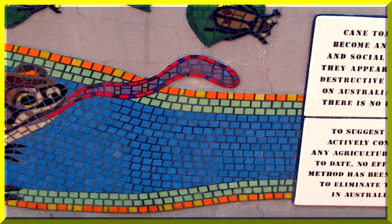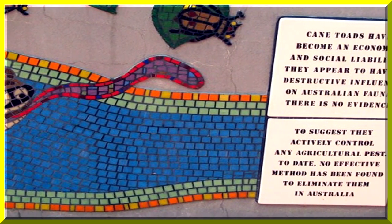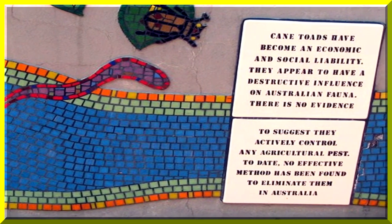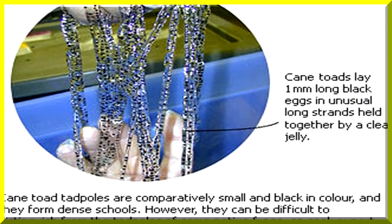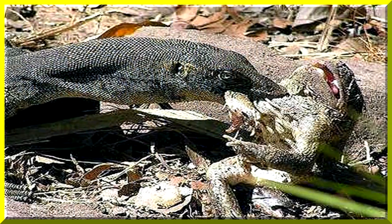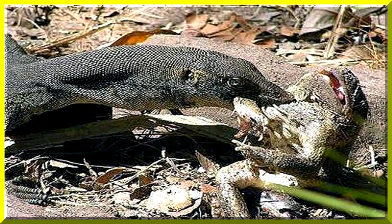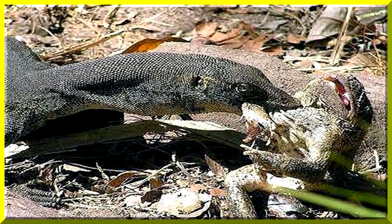Instead, they rapidly spread with great destructive influence, killing many of the native animals that ate them. Cane toads lay one-millimetre-long black eggs. The population of the monitor lizard, which eats cane toads, has rapidly decreased because they've been poisoned.